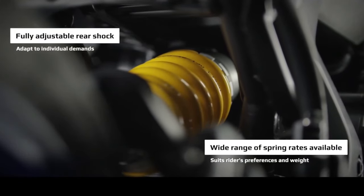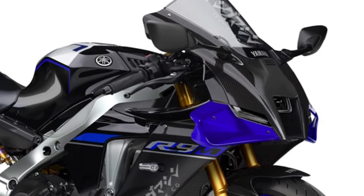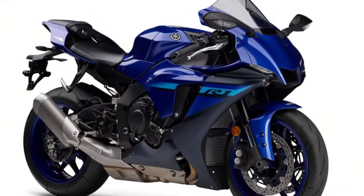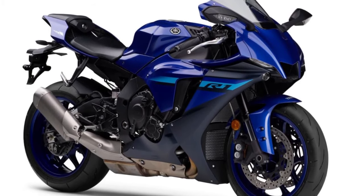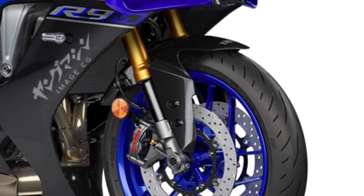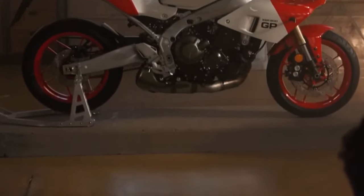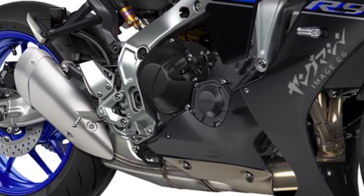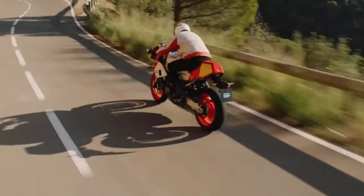The YZF-R9's ergonomics are meticulously designed for both comfort and performance, with a rider-focused cockpit that encourages spirited riding while maintaining long-distance comfort. Carbon fiber components, including fairings, fenders, and trim pieces, help reduce weight and improve the bike's overall agility and handling prowess. The YZF-R9's exhaust system is engineered to optimize performance and deliver a thrilling exhaust note, adding to the sensory experience of riding this high-performance machine.